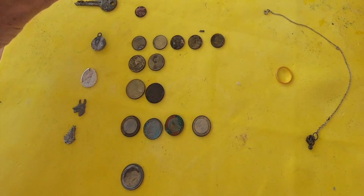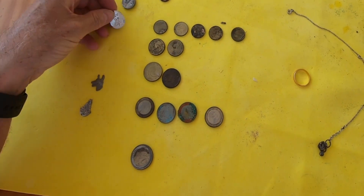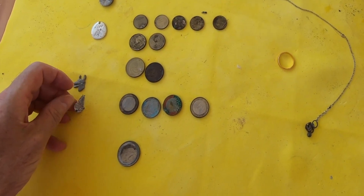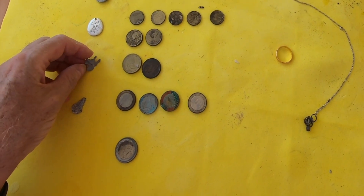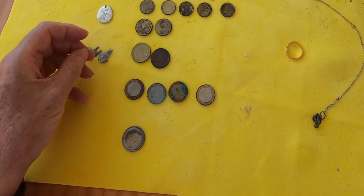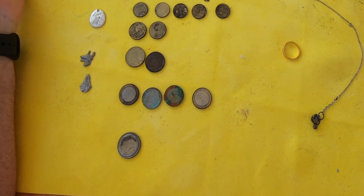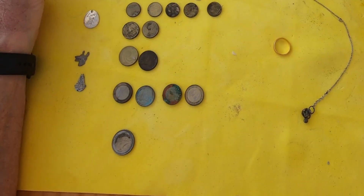Anyway, on the table today: a key, a little pendant, another pendant. A couple of times I dug and dug and didn't seem to have anything in the scoop, but when I looked a little bit further there were a couple of little bits of metal — that one's a dog I think, and that one I'm not quite sure what it is, it mingled in with the shingle. Then a few euros, even one which is very, very crusted up, obviously been in the sea a long time.